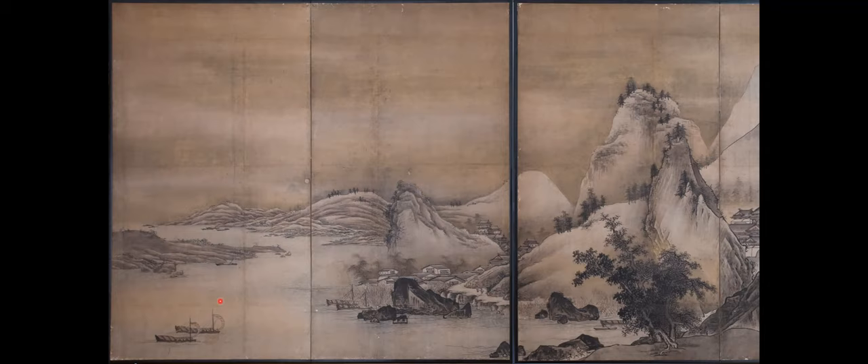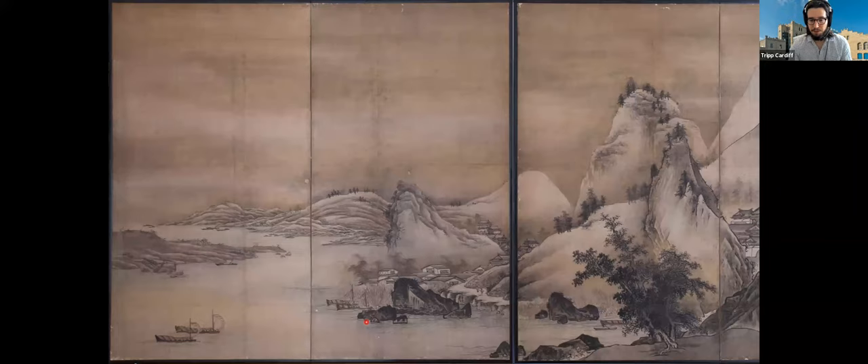One more question: would this screen have been a commissioned work or something acquired in another way? It could be either. Japanese artists would produce works of art for sale for commercial purposes, and scenes like this were always popular. But it's just as likely that a prospective buyer approached an artist and said they would like a scene of the Landscape of Four Seasons, since this was its own little sub-genre — something you could certainly commission. Unfortunately, we don't know a lot about the history of the ownership of this piece.